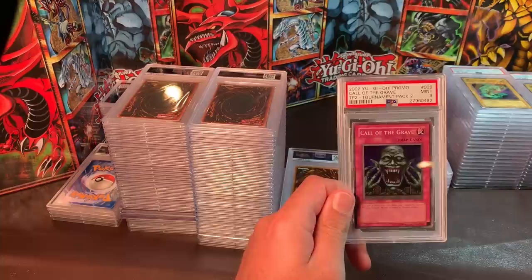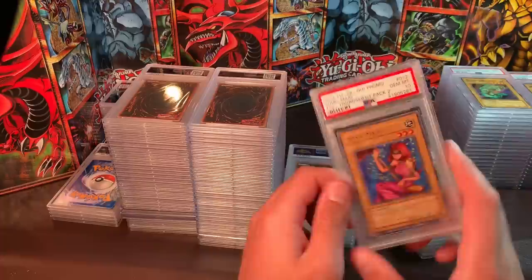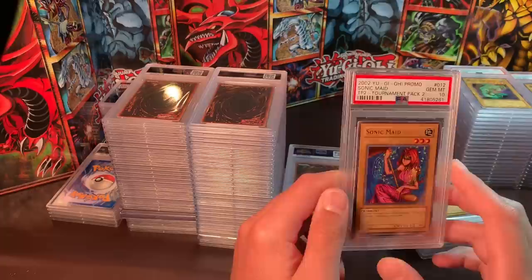Call of the Grave, PSA 9 — I think this card is significantly undervalued, but I'm willing to sell it for $50. Sonic Maid — really impossible to find any Tournament Pack 2 in Gem Mint 10 condition — I'd like $125.